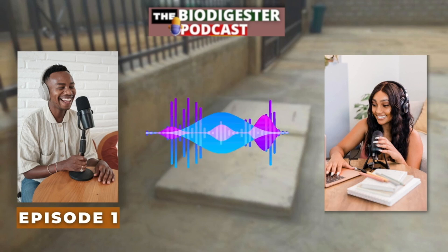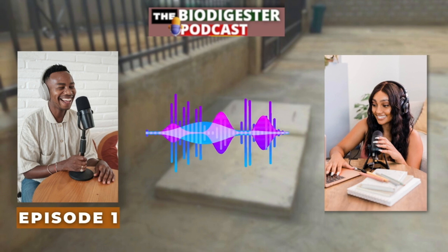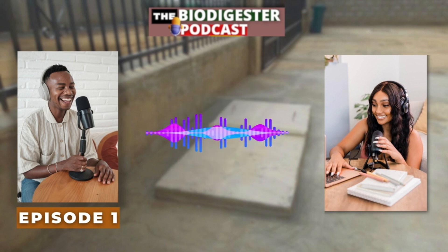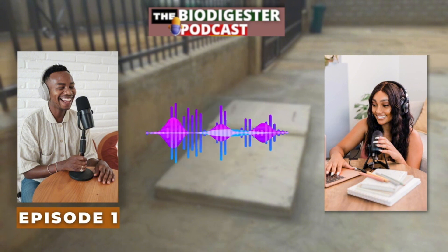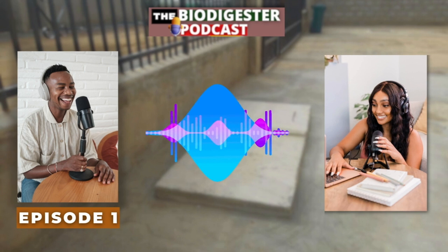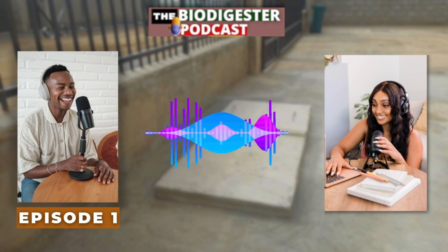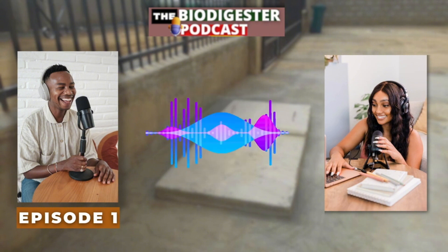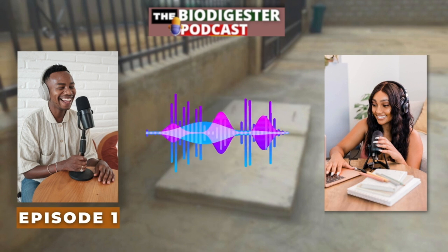So you're building a house, thinking about all things sustainable. Well, buckle up, because today's deep dive is all about something that's both practical and good for the planet — biodigesters. When I first saw this topic, I wasn't exactly jumping for joy, but honestly, the potential here is huge, especially as we all become more aware of our environmental impact.